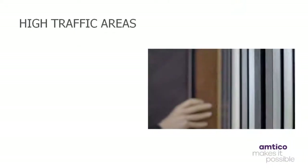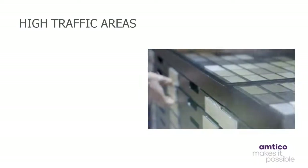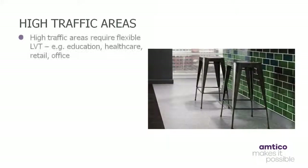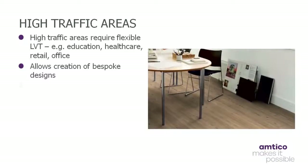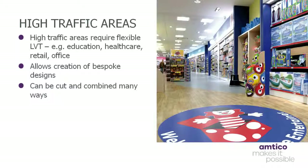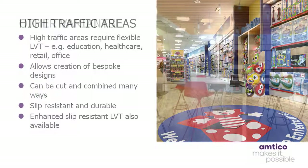There are a wide variety of LVT products which have been developed for a wide range of differing applications, the properties of which depend upon the intended use and commercial environment they are to be applied. For instance, high traffic areas such as healthcare, retail, office, education, hospitality and leisure, commercial housing, government buildings and commercial spaces require a flexible type of tile, allowing the creation of bespoke designs. In these particular instances, flooring also needs to be slip resistant and durable, especially in public areas which experience a high volume of traffic. Other variants are available with enhanced slip resistance, which may be prone to spills amidst high footfall.